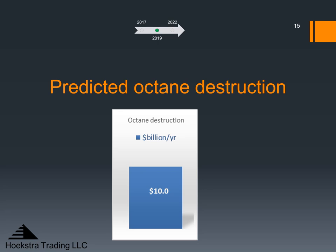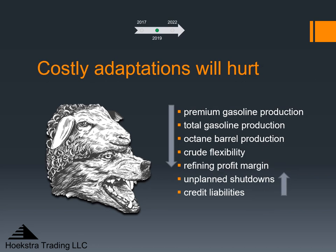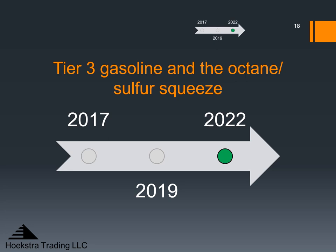How would refineries respond to this? They would face costly adaptations like purchasing octane, downgrading product yields and qualities, and restricting FCC train operations. Purchases, downgrades, and restrictions can allow refineries to cope with the squeeze, but they will take their toll on refining margin and profits. We predicted these costly purchases, restrictions, and downgrades will translate into lower premium gasoline and lower total gasoline production, lower octane barrel production, less crude flexibility, lower refining profit margin, more unplanned shutdowns and credit liabilities — all of which hurt margins.